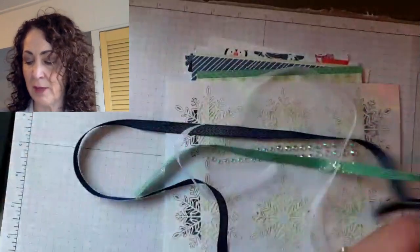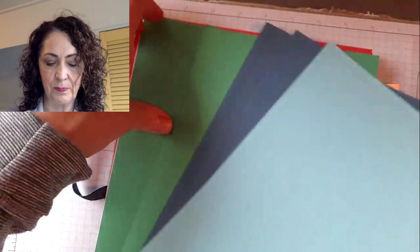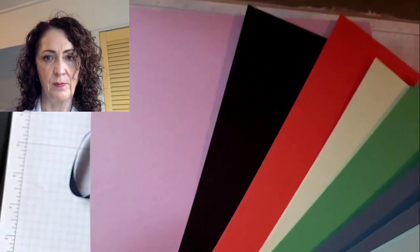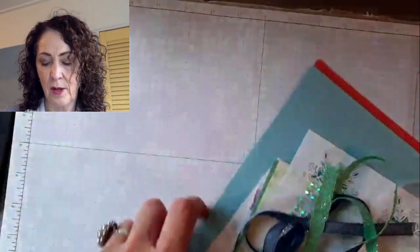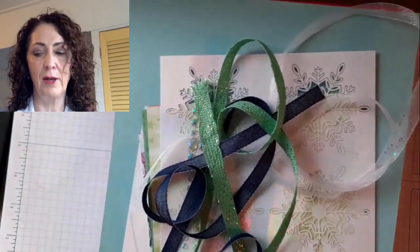You also get ten pieces of cardstock: two Balmy Blue, two Misty Moonlight, two Just Jade, and then one each of Soft Seafoam, Calypso Coral, Basic Black, and Fresh Freesia. What's nice is you'll have all the colors that coordinate with your patterned paper, which makes it easy to make pretty things and it doesn't break the bank. In Europe it's 20 euros plus mailing costs, and in Canada it's $25 for porch pickup or $33 for mailing anywhere in Canada.